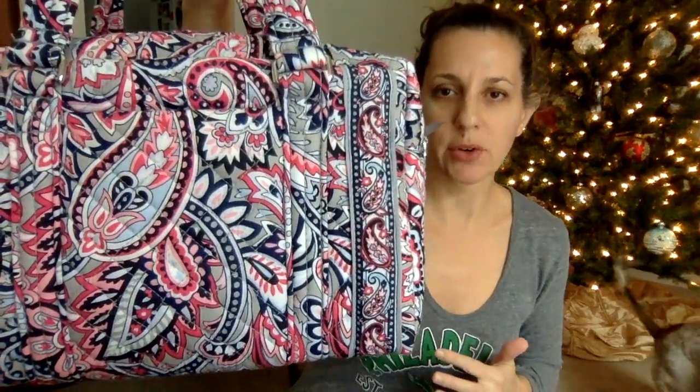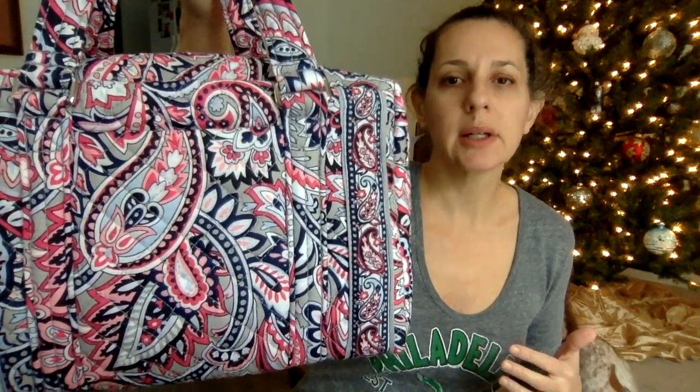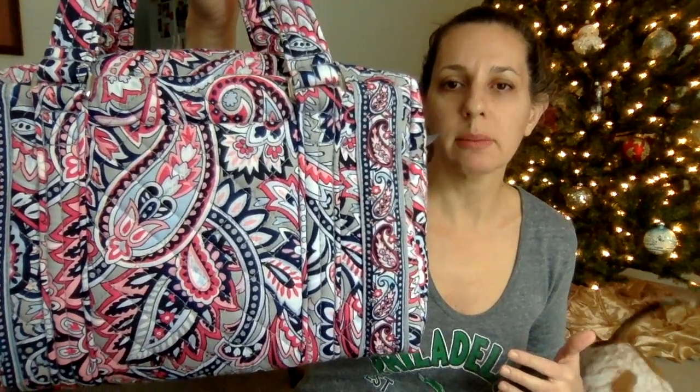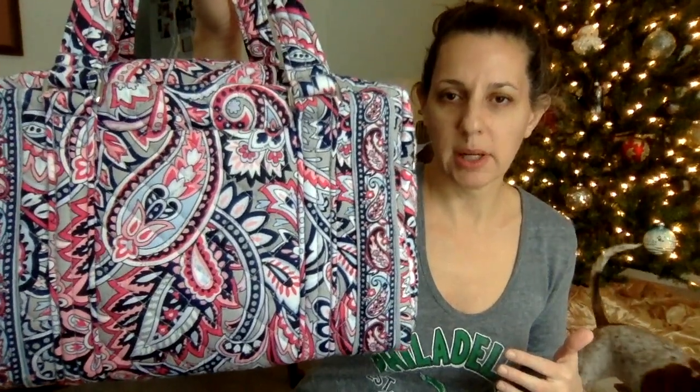I like it because it reminds me of the Louis Vuitton Speedy, which is way out of my price range. I do like the versions that come with coordinating trim — this is one of those versions. Not all of them have coordinating trim; for example, the Garden Grove one doesn't. I think that might be the only one I have without coordinated trim.